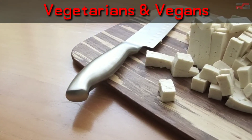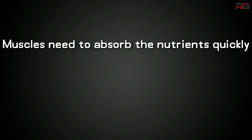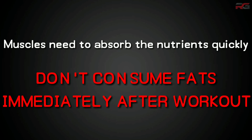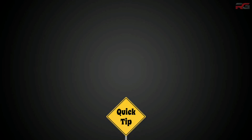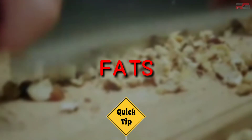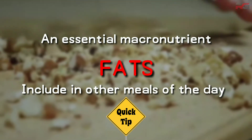Vegetarians and vegans can take tofu as a source of protein along with fruits for carbohydrates. Since your muscles need to absorb nutrients immediately, it's recommended to completely avoid eating fats after workout. As a quick tip: fats need to be avoided before and after workout since they slow down digestion, but fat is an essential macronutrient and must be included in other meals of the day.